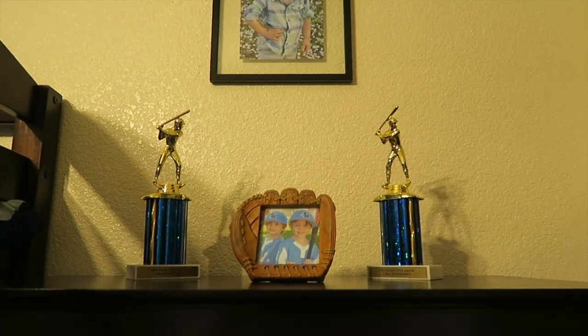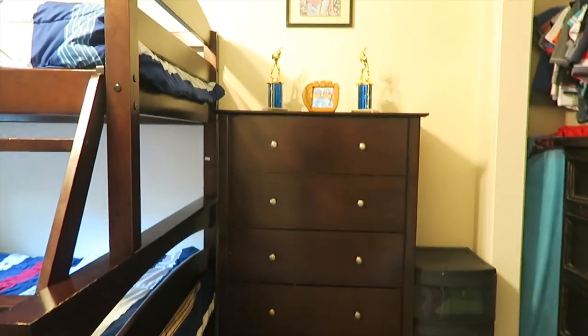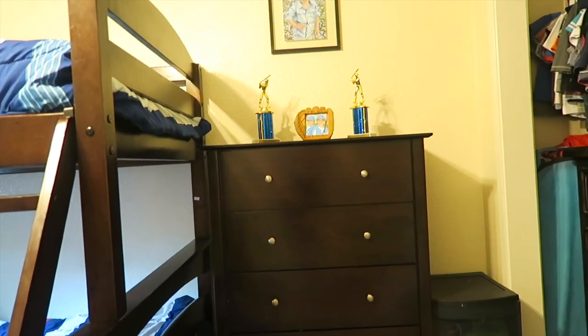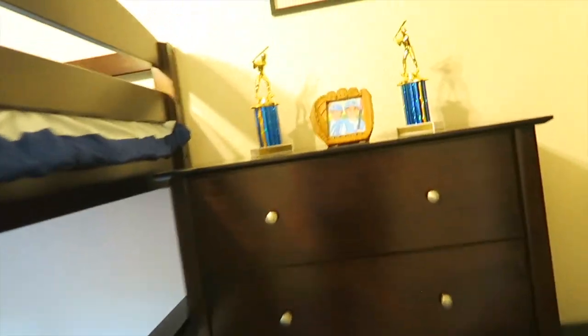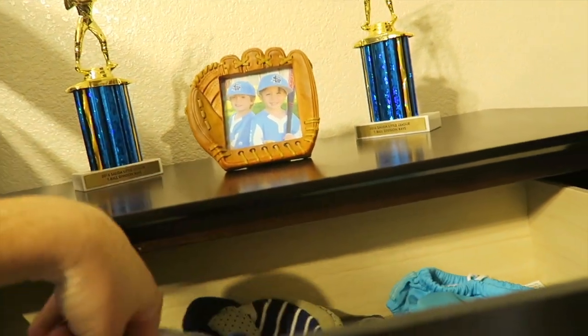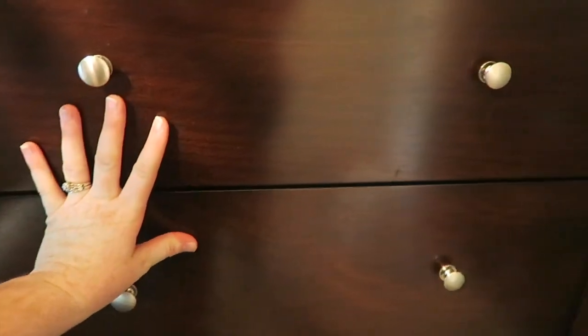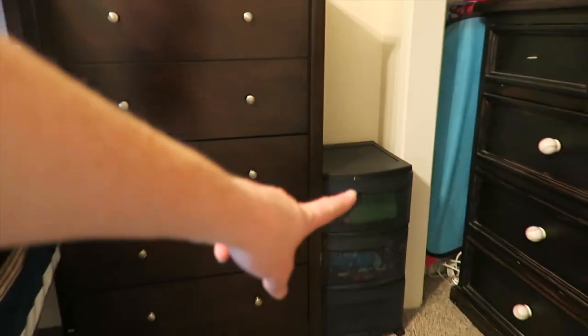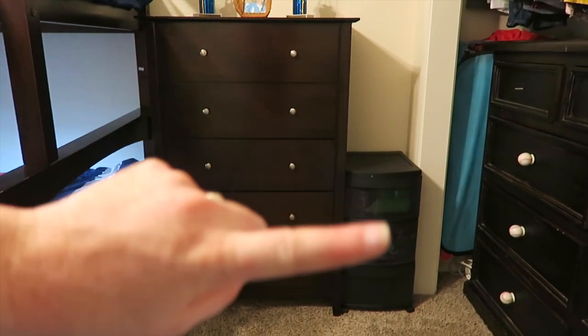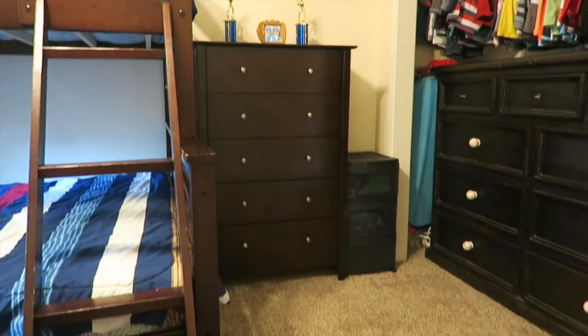There are the twins' trophies from baseball and a little glove picture. This brown dresser is Landon's — we keep all his pajamas, pants, shorts, and jackets in there. The top drawer has random little stuff I can't part with that hasn't made it to his memory bin yet, plus some shoes. He has long-sleeve shirts, everyday shirts, shorts, pants, and jackets in the drawers. There's also an extra storage unit with slippers, bathing suits, and an open bottom drawer for whatever we need.